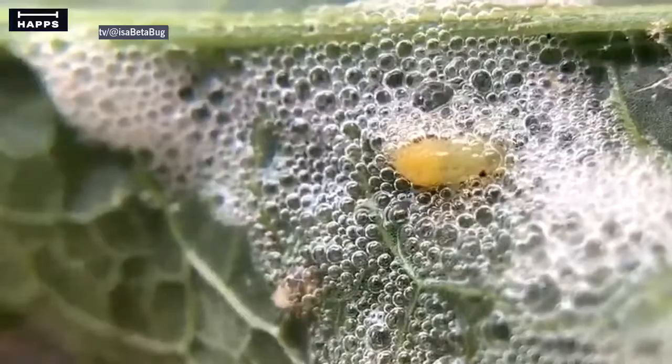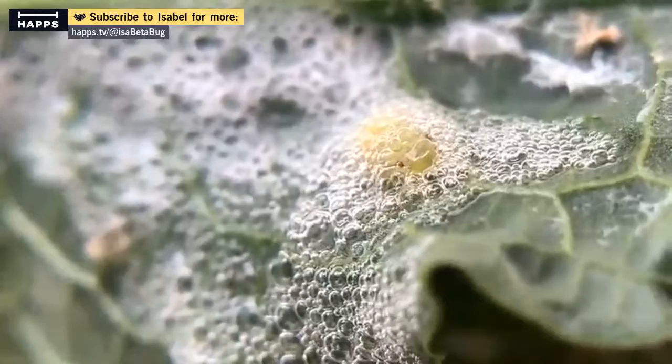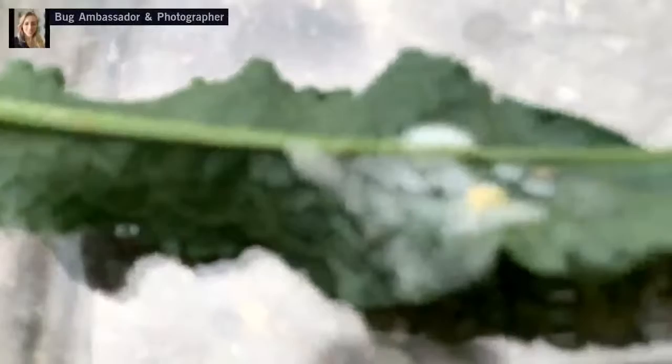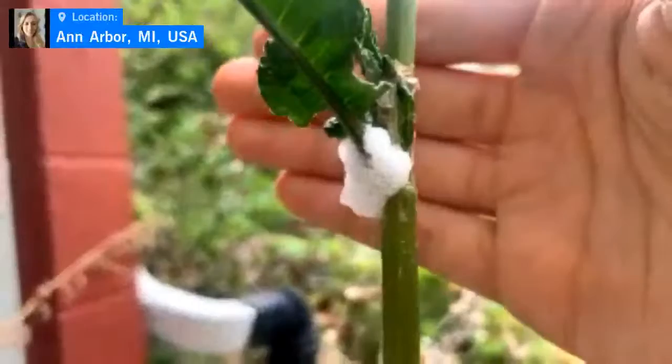What a life — making your own bubble bath and living in it! Andrea says she wishes she could do that. It looks like it wants to go back in. There it is going deeper — off it goes back into the spittle, probably wondering what's going on. Here's size reference for the two spittlebug masses: they look like very sturdy bubbles.